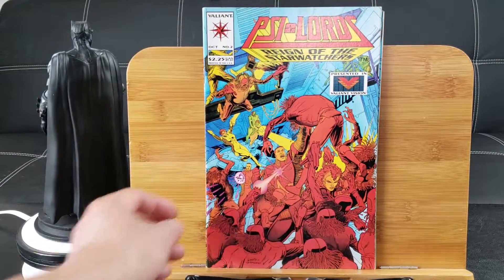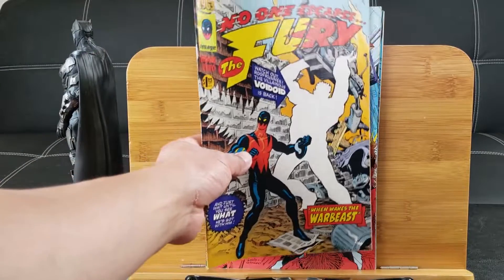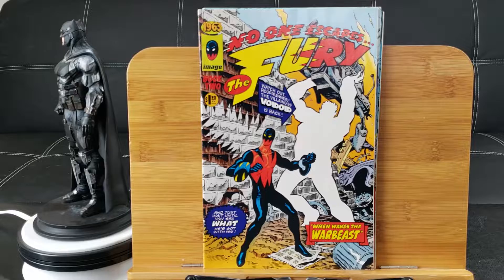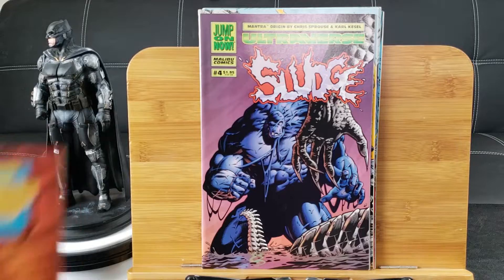Psylords number 2: Reign of the Star Watchers — I never knew Valiant came out with this series. No Escape's Fury from Image Comics — one of these tributes to the old-style comics, the Bronze Age or whatever you call it. Sludge number 4 from Malibu Comics. Cops number 3.